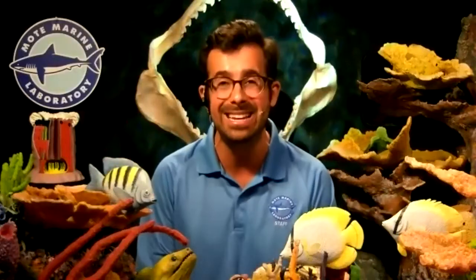Speaking of invertebrates, we're going to turn it over to Katie Eaton, our coral disease biologist, to focus on some spineless science and meet some of the squishier animals that she takes care of. Katie, what does it even mean to be a coral disease biologist?